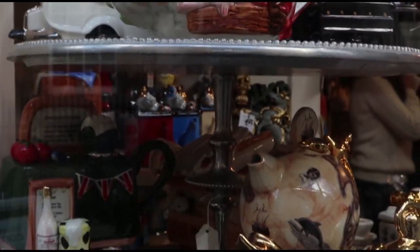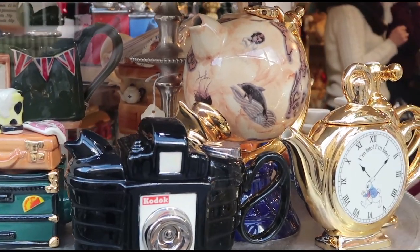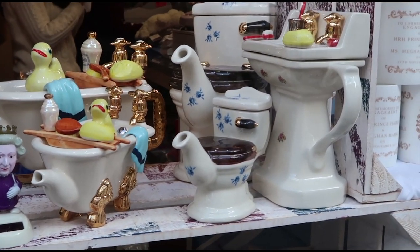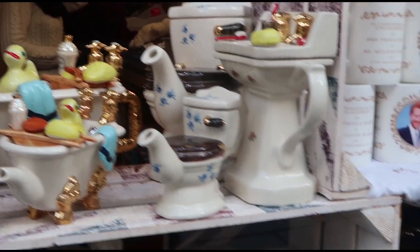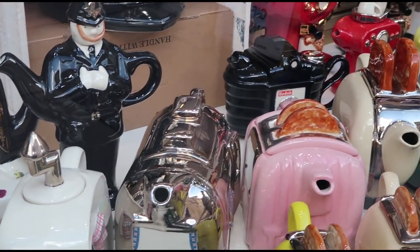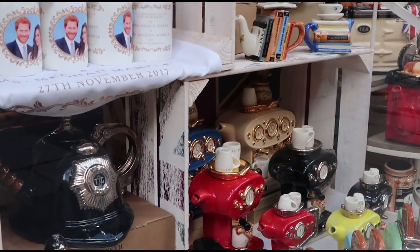These are all teapots in varying shapes and designs. There's even a Bath teapot, a toilet teapot, a sink teapot — a big toilet and a little toilet — and then a policeman teapot and a toaster teapot. I've never seen so many teapots all in one place!